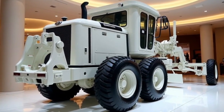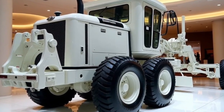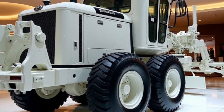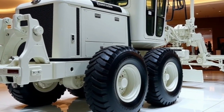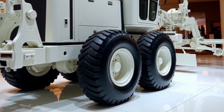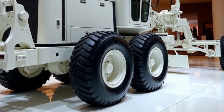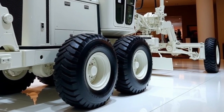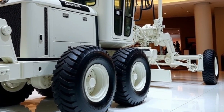When it comes to performance, the 2025 Motor Grader G11 excels in multiple key areas. Powered by a high-performance engine, the G11 provides ample horsepower to easily tackle even the most demanding grading tasks. The transmission system ensures smooth and efficient operation, while the advanced hydraulic system allows precise control over blade positioning and angling.